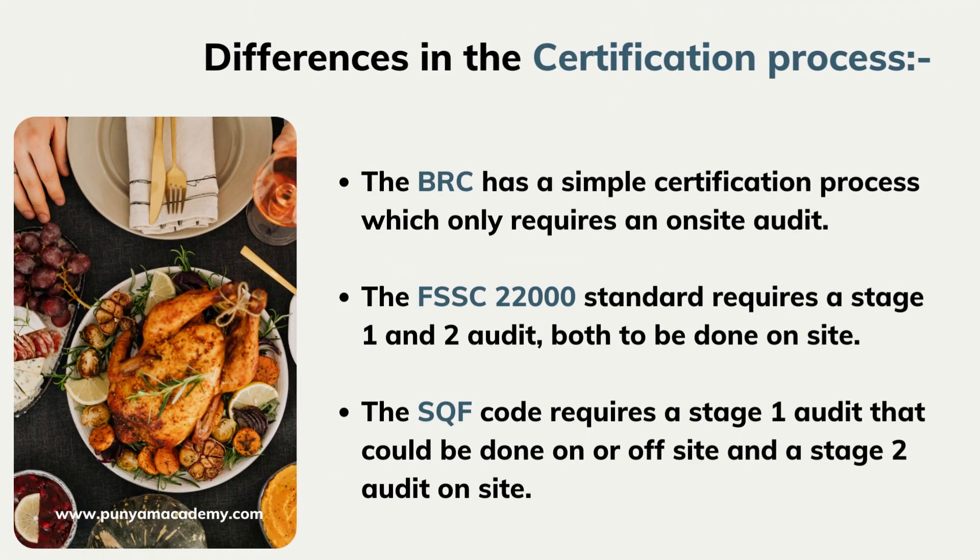The SQF Code requires a combination of SQF system elements and food safety fundamentals based on product category. The BRC has a simple certification process which only requires an on-site audit. The FSSC 22000 standard requires a stage 1 and stage 2 audit, both to be done on-site. The SQF Code requires a stage 1 audit that could be done on or off-site, and a stage 2 audit on-site.